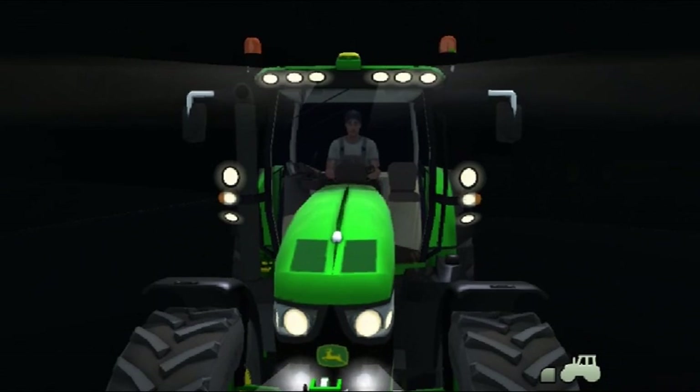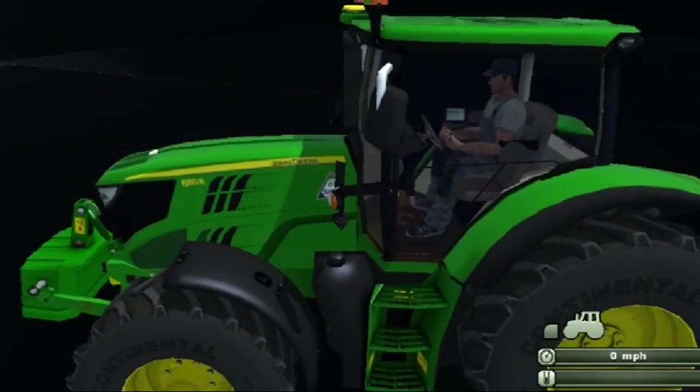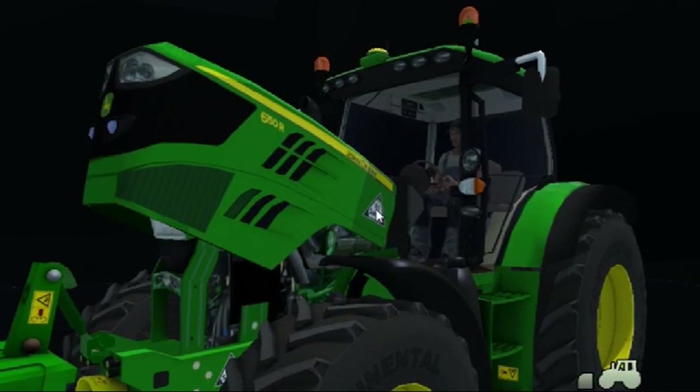Introducing the all-round innovator — the new John Deere 6R series tractors. One part evolution, one part revolution, 100% John Deere. Are you ready?